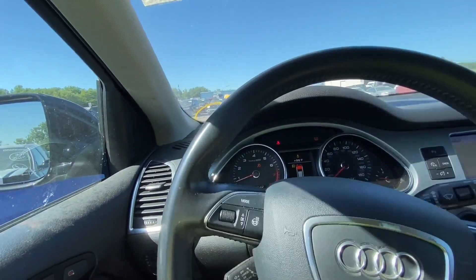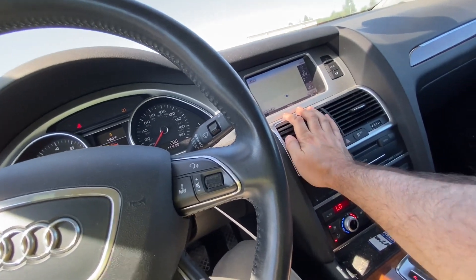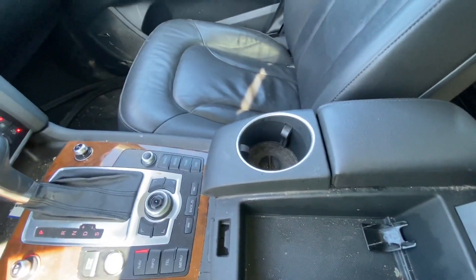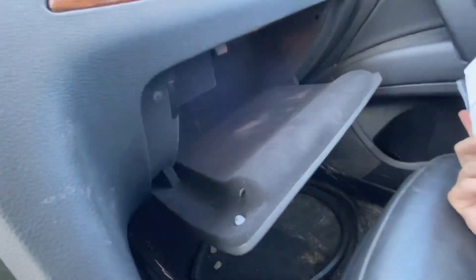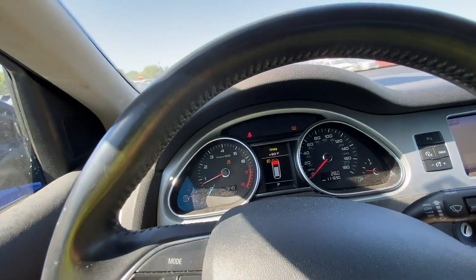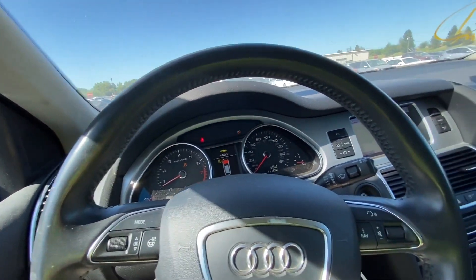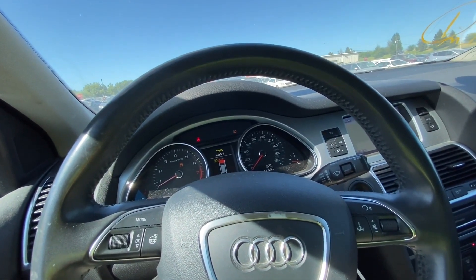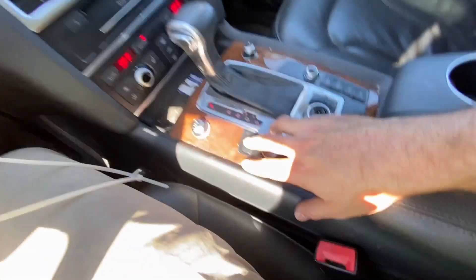There are some nagging issues with this car to take care of, but other than that it's a very nice car. The AC is getting colder but not very cold yet — it's getting there. No check engine light, just TPMS and a couple of things damaged from the accident. No airbag light — that's a good sign. Very nice.